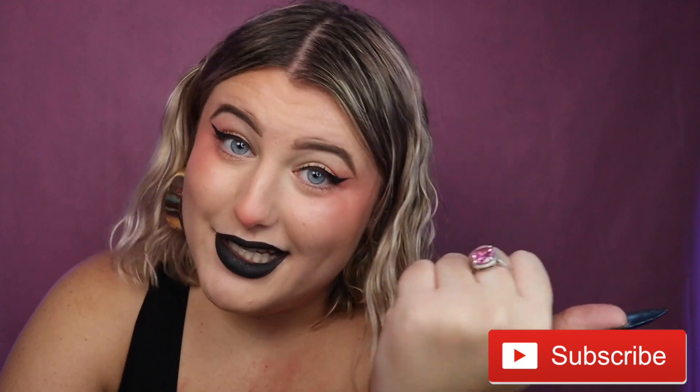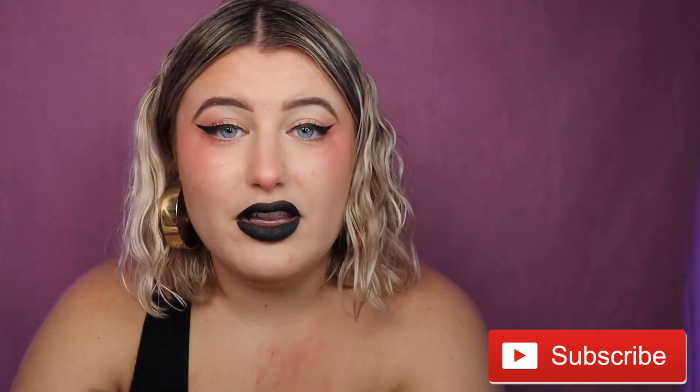But before we get to our makeup purge, I'm gonna need you to hit that subscribe button — red button says subscribe. We have a lot of fun here on my channel doing makeup, food, fashion, thrifting, everything. If you enjoy this video make sure to give it a thumbs up. Both of those things would really help me out. So let's get to this makeup decluttering.